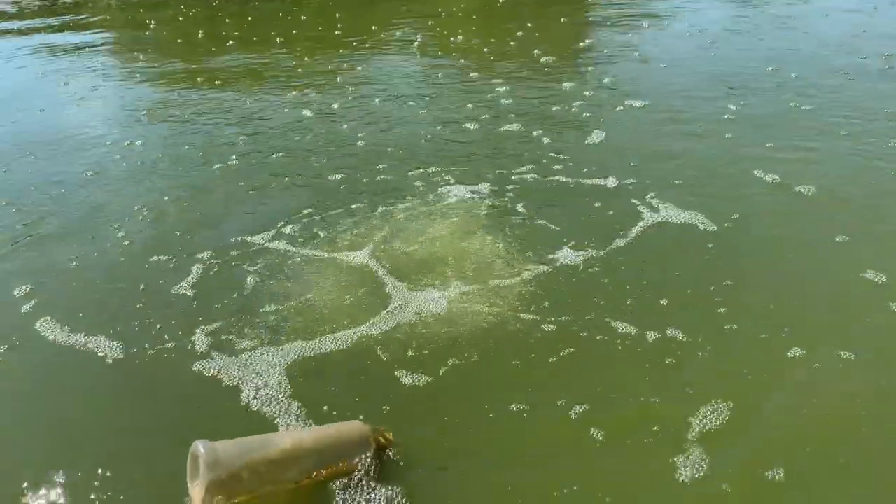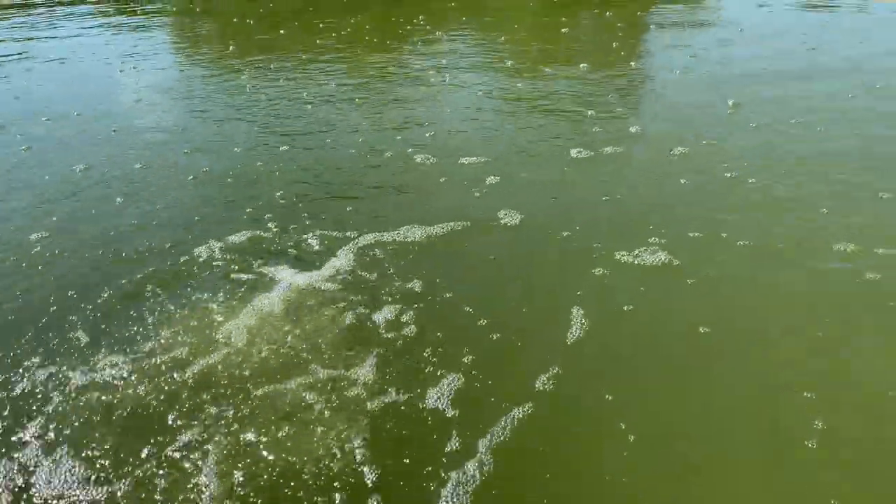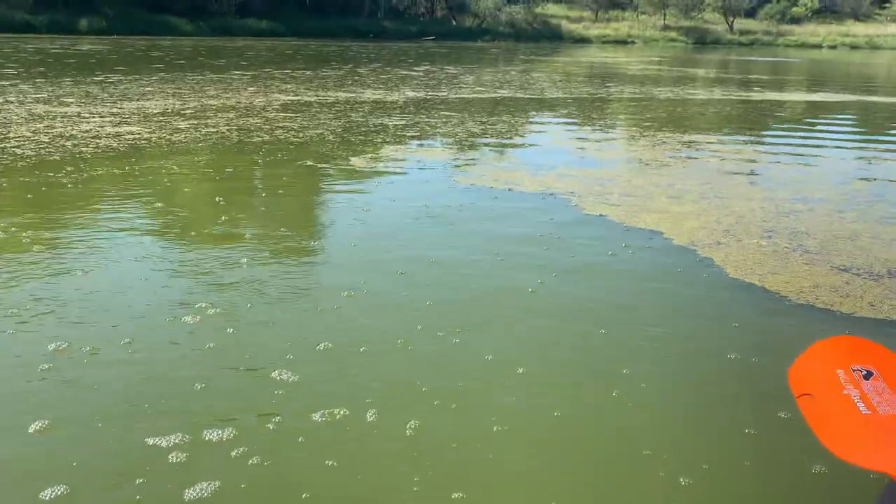Here I'm at one of the diffusers. You can see it bubbling away. You can also see the greenness of the water with the algae bloom and then the duckweed there.